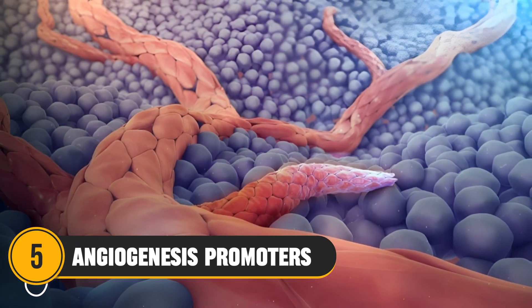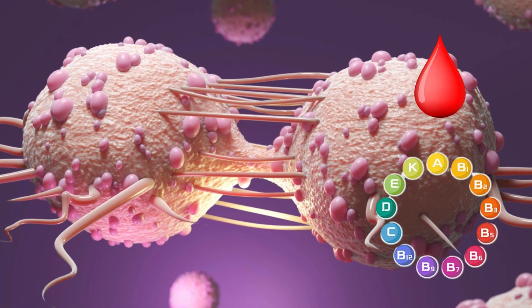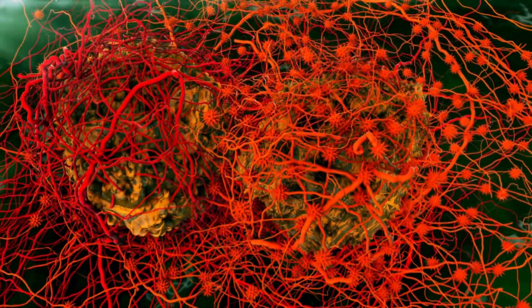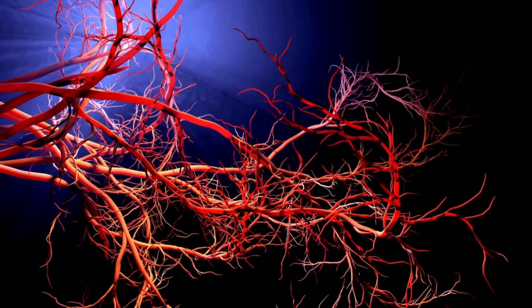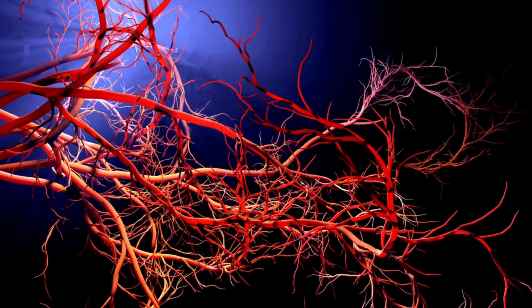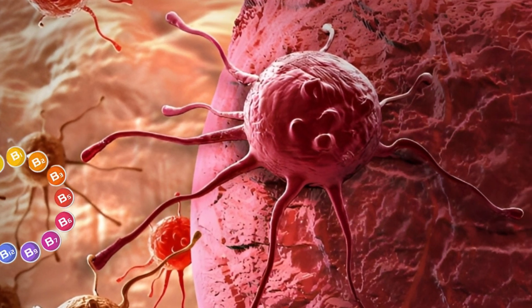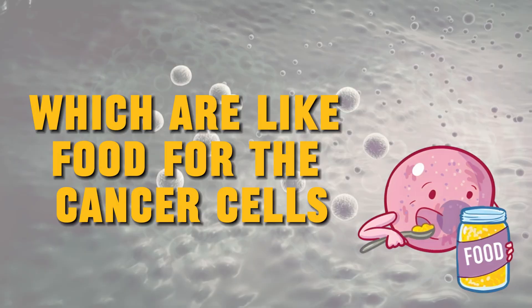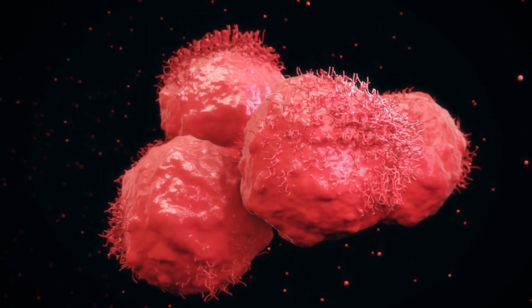Number 5: Angiogenesis Promoters. Cancer cells need a consistent blood and nutrient supply to grow and spread. Surprisingly, they can send out special chemical signals that tell the body to make more blood vessels — these signals are called angiogenesis promoters. As a result, the blood vessels start to grow and form new branches. Once these new blood vessels connect to the cancer cells, they bring in nutrients and oxygen, which are like food for the cancer cells, helping them grow and spread even more. This is a big part of why cancer can be so tough to stop.